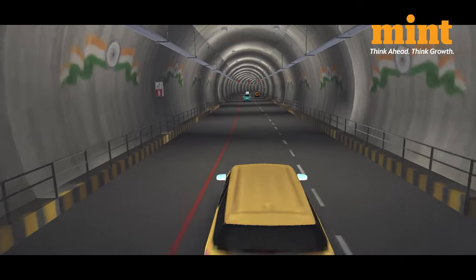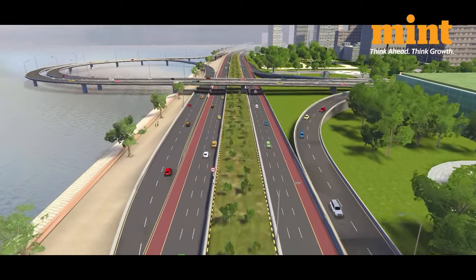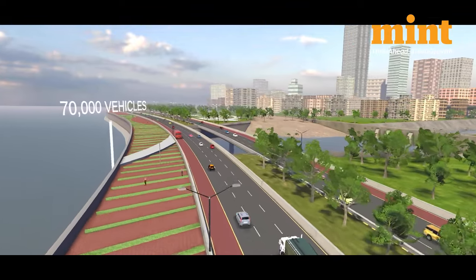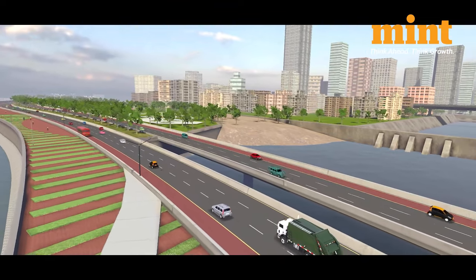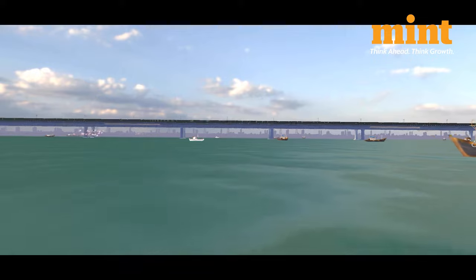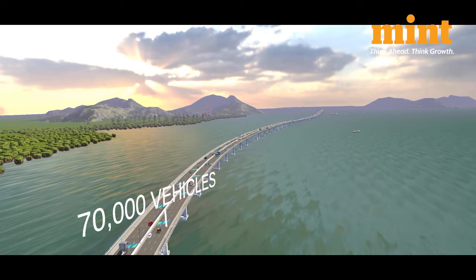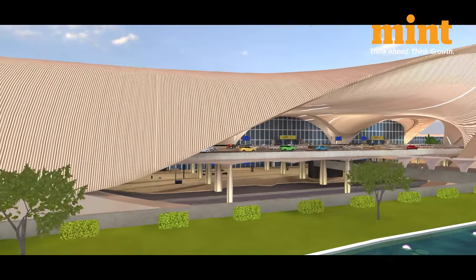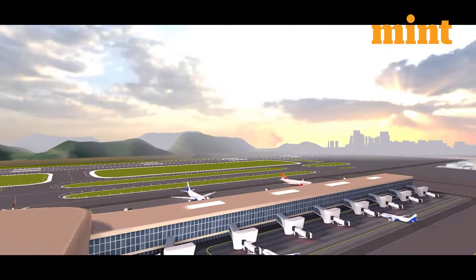Here's what it'll be like to take the coastal road once the ambitious project that connects Marine Drive with the Bandra Worli Sea Link is complete. And here's what traveling on the Trans Harbour Link — that is Atal Setu — looks like. The longest sea bridge in India caters to 70,000 vehicles daily, offering speedy transit. And once the Navi Mumbai International Airport is ready, here's what it'll be like to travel through it.